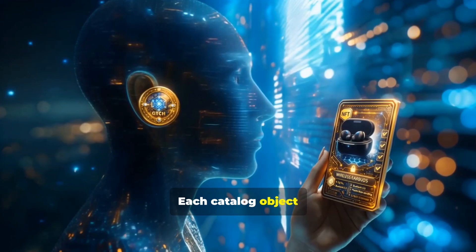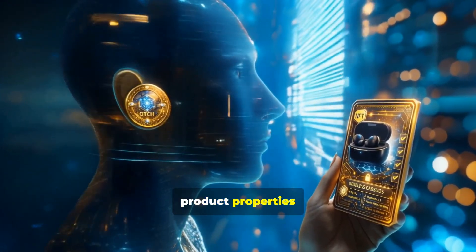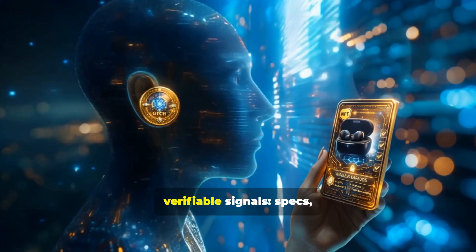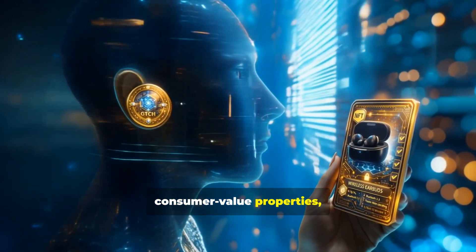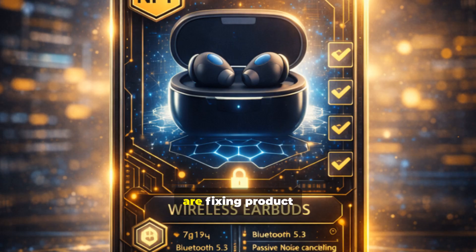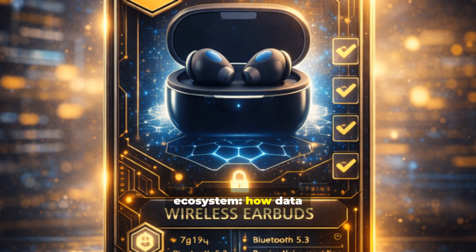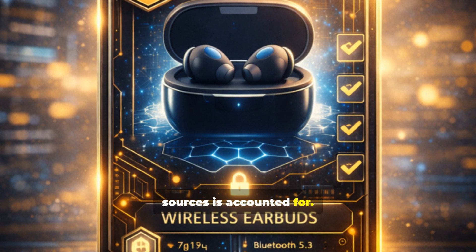Each catalog object gets a digital anchor — an NFT that fixes key product properties as its canonical identity. This is not about pictures. It's about structure and verifiable signals: specs, consumer value properties, links to markets and offers, customs classification, restrictions. NFT is how we fix product identity and the rules of operations inside the ecosystem — how data is updated, who verifies it, and how trust in sources is accounted for.